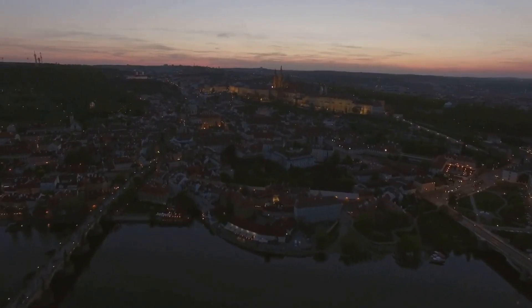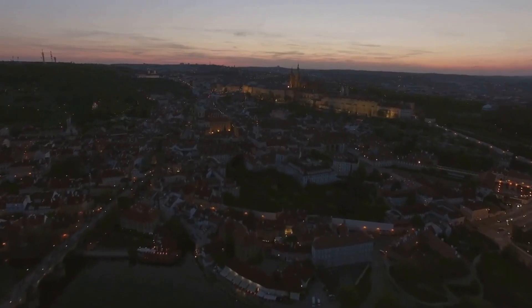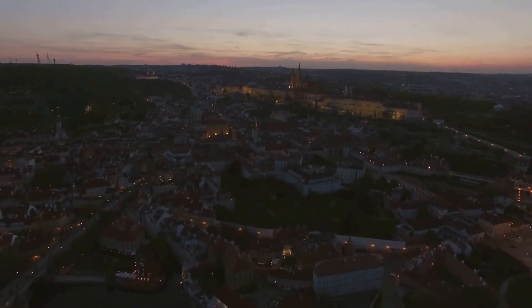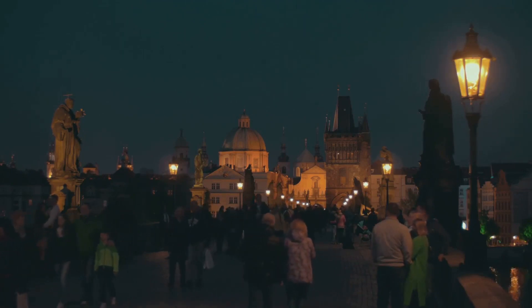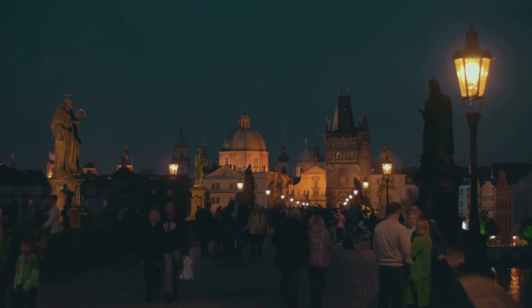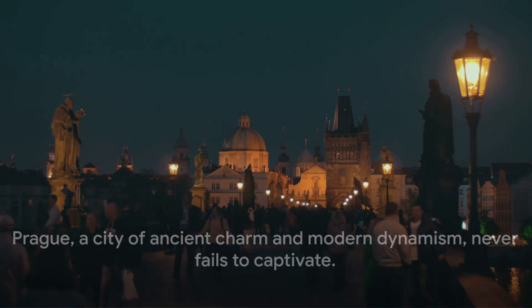As the sun sets, the city takes on a magical glow. The spires and rooftops are bathed in golden light and the cobblestone streets glisten under the street lamps. As night falls, the city's charm unfolds in a different light, inviting you to explore its many hidden treasures. Prague — a city of ancient charm and modern dynamism — never fails to captivate.